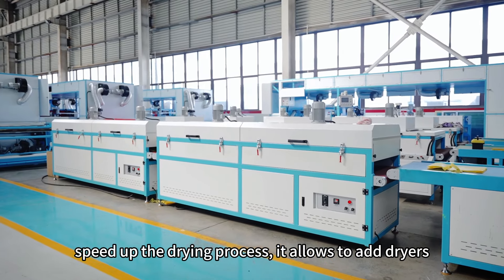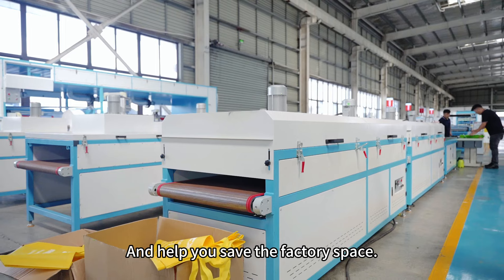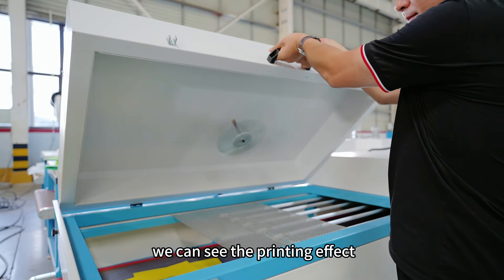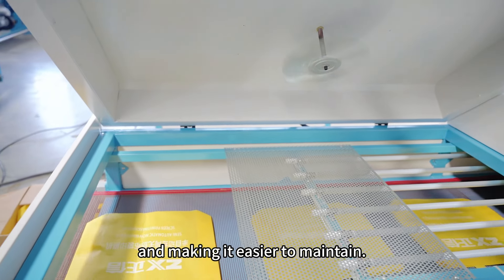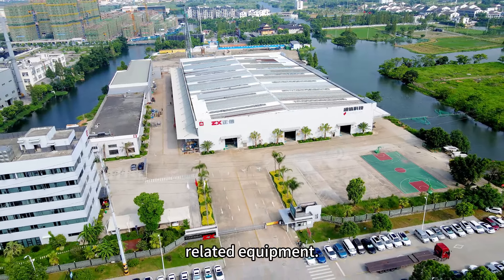If you want to speed up the drying process, it allows you to add dryers and helps you save factory space. The cover can be opened at any time so we can see the printing effect, making it easier to maintain. Follow Zhengxin and learn more about non-woven bag making related equipment.